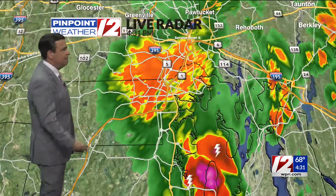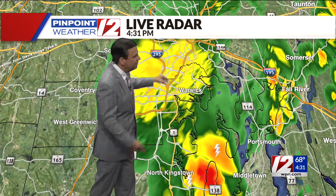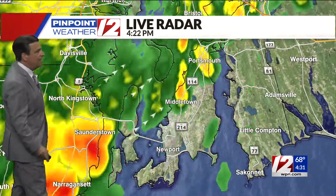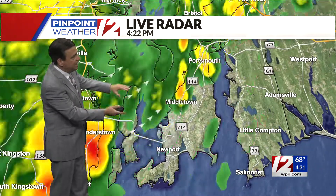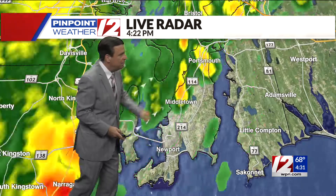There's another area of heavier rain out towards Warwick — this is the 295-95 split. This is just a heavy downpour; it's nothing severe. But we are tracking a small thunderstorm now leaving North Kingstown, moving out over towards Prudence Island and Narragansett Bay. You can see this little red blip with some lightning, tracking off to the north and east.